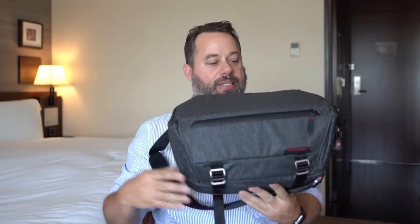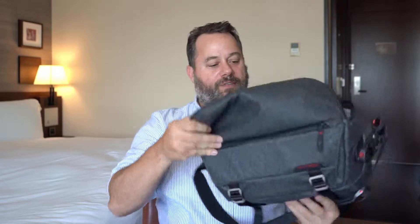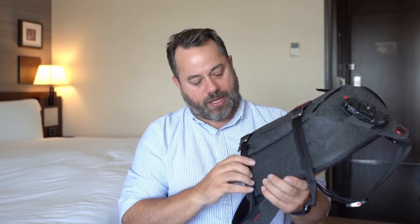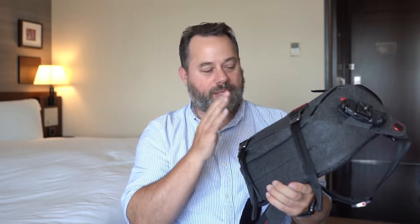I don't carry the big bag with me when going out during the day because it's just too big and too heavy. So I have a second bag, which is the Peak Design Sling 10 liter. This is great because it allows you to carry a fair amount of equipment without being super heavy. I also like this over the 5 liter because it has straps for carrying a tripod, which is super useful.